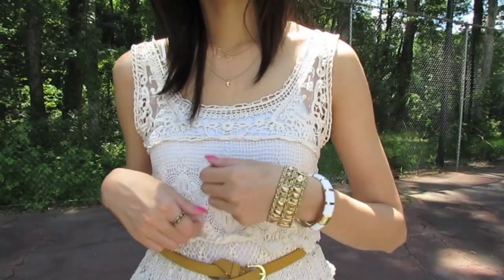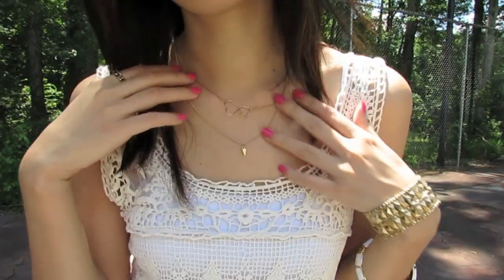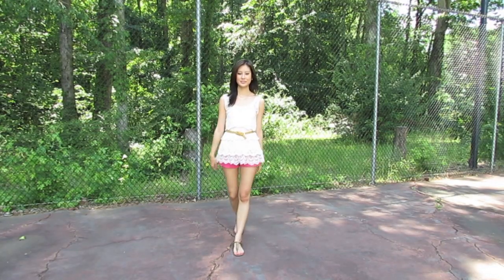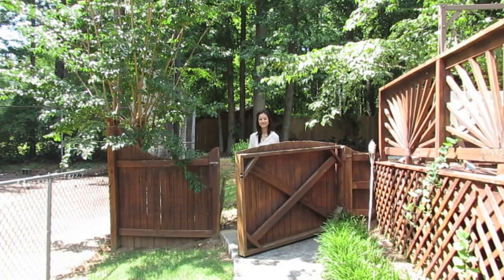I think it just adds a cute little touch. I decided to keep the jewelry very simple and understated, just because we have the crochet and the pop of color, so I didn't want it to be too loud and busy. And I'm just wearing my T-strap sandals, keeping it very casual.